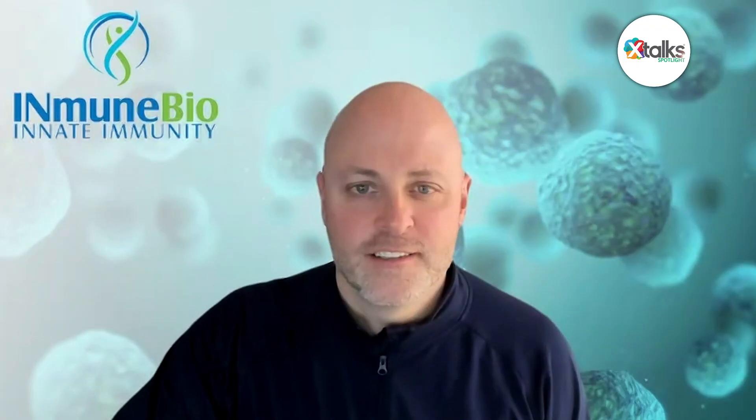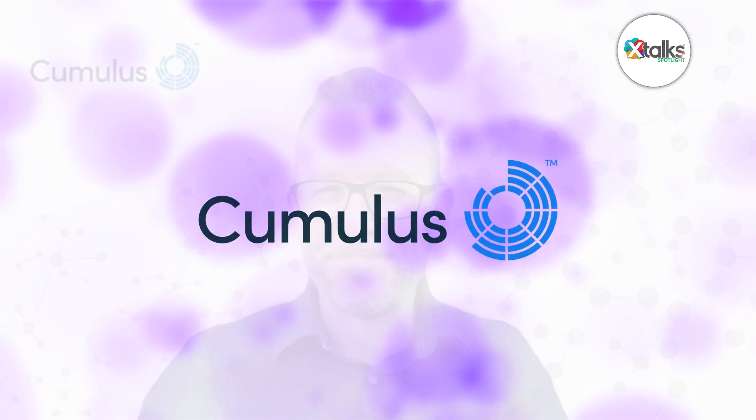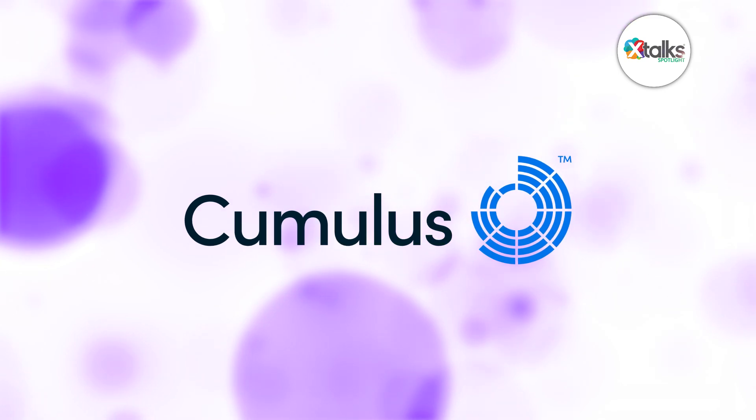Thank you very much, CJ and Brian, for speaking with us today. We really appreciate your time and insights. It's been a pleasure. We look forward to learning more about Cumulus Neuroscience's work in clinical research for neurodegenerative diseases. Thank you all for joining us for the Xtalk Spotlight feature. We hope you enjoyed the discussion.